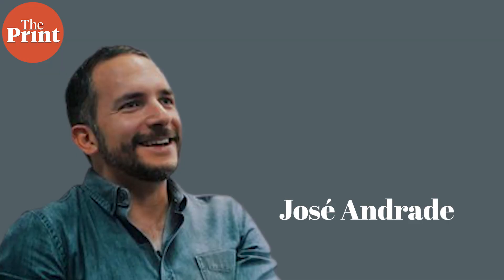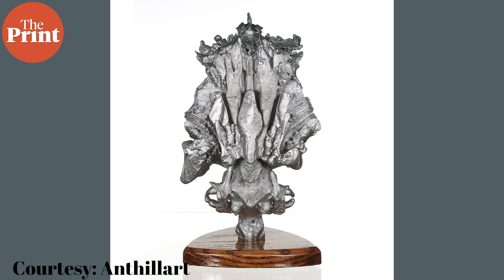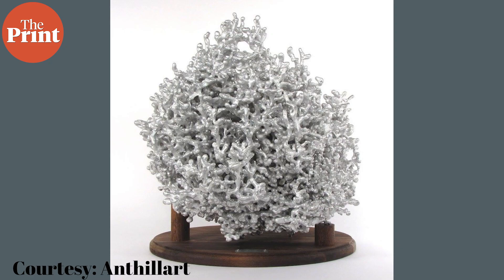One of the authors of this new study, Jose Andrade, a mechanical engineer at Caltech, was apparently inspired to understand anthill structures because of the concept of anthill art. The person behind anthill art pours molten aluminum inside ant colonies and anthills — some abandoned, some not — and once the aluminum cools and solidifies, the mound of soil around it is destroyed and the intricate aluminum structure is sold as a showpiece. Andrade saw an image of one of these and was curious to know how ants build such complex, intricate tunnels.